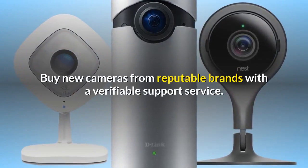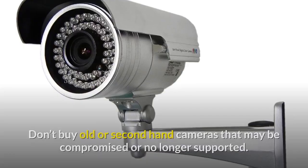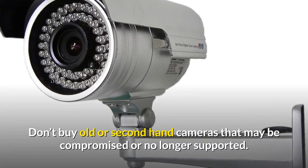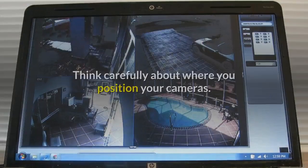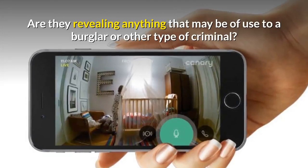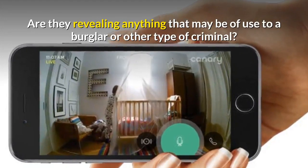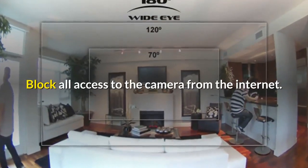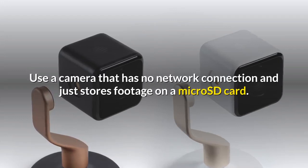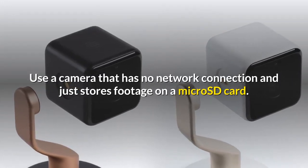Buy new cameras from reputable brands with a verifiable support service. Don't buy old or second-hand cameras that may be compromised or no longer supported. Think carefully about where you position your cameras — are they revealing anything that may be of use to a burglar or any other type of criminal? You could also block all access to the camera from the internet, or use a camera that has no network connection and just stores footage on a micro SD card.